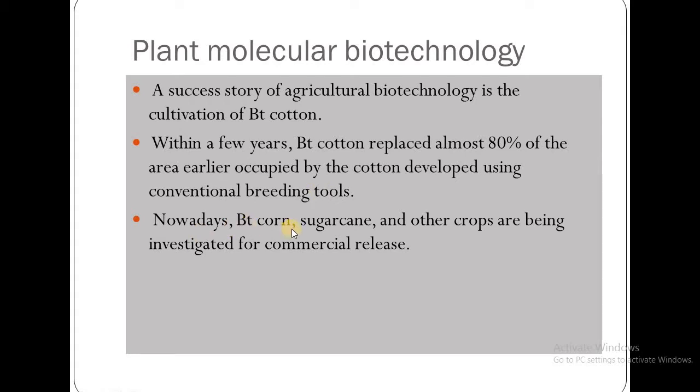Nowadays, BT corn, sugarcane, and other crops are being investigated for commercial release.